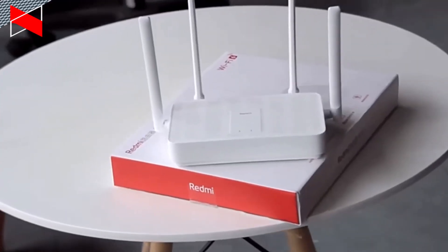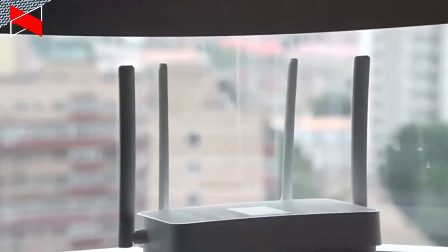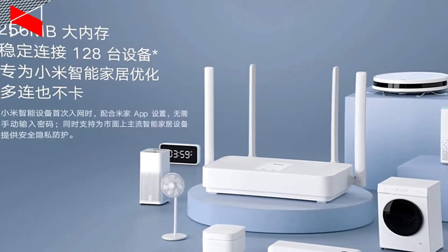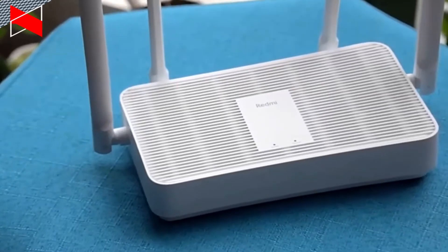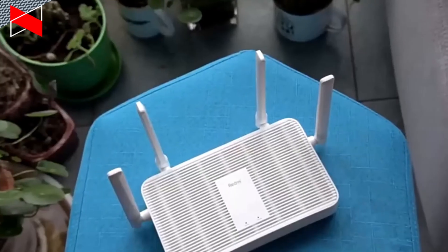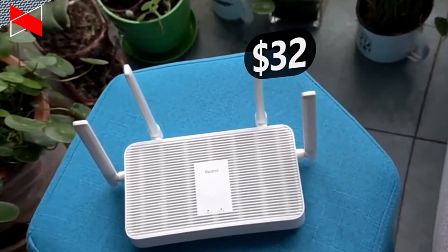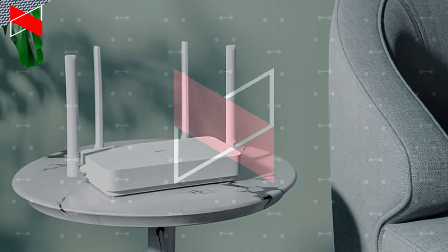The main feature of Wi-Fi 6 is OFDMA, which provides faster speed and lower latency. Redmi AX5 supports up to 128 connected devices. Also, you can use the new Redmi router for a mesh system. As you can see, it is a really interesting router, and I am very surprised by the price — only $32. I will definitely buy the Redmi AX5.